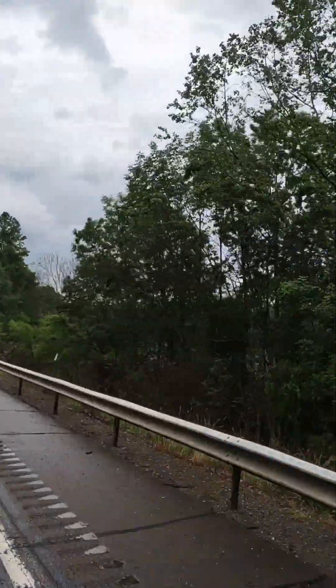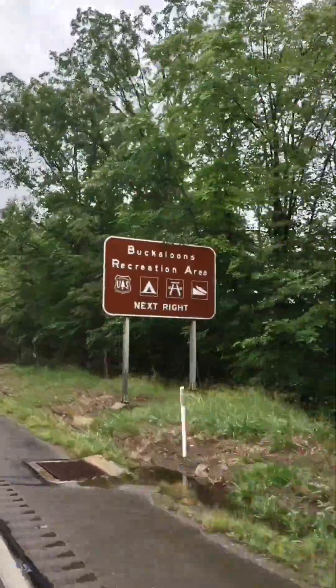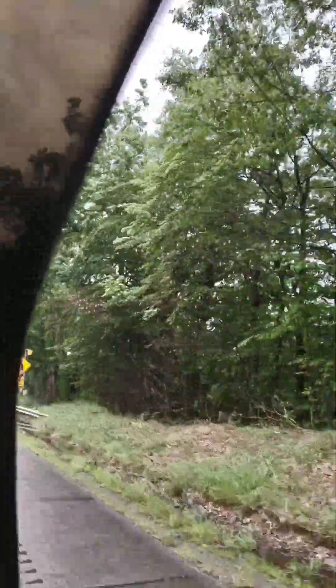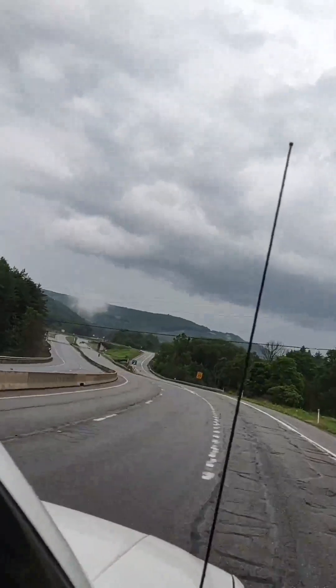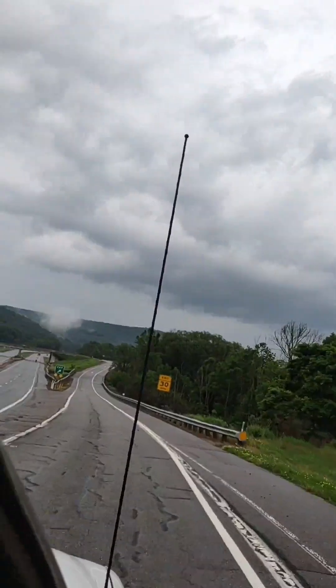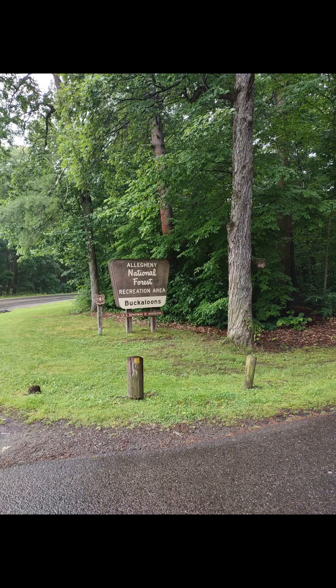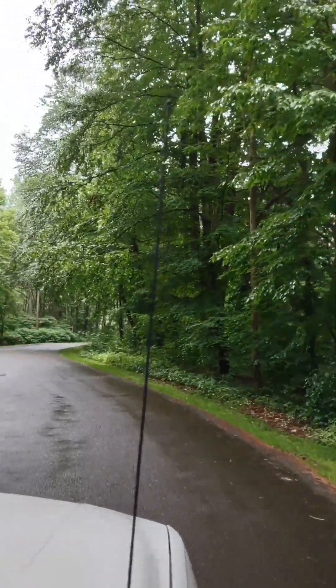Hi everyone, welcome to Liz's Park Review. We are on our way to Buckaloons. In today's video, we are going to be camping there, going down the river, kayaking, paddle boarding. I'm going to show you a secret lake, we're going to tour the campground, go on the nature trail, and go to a 4th of July festival. You're not going to want to miss this. Let's get started.